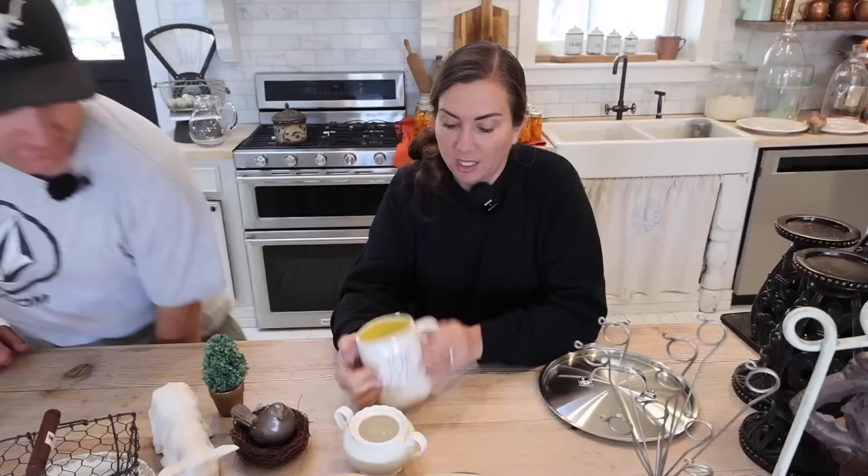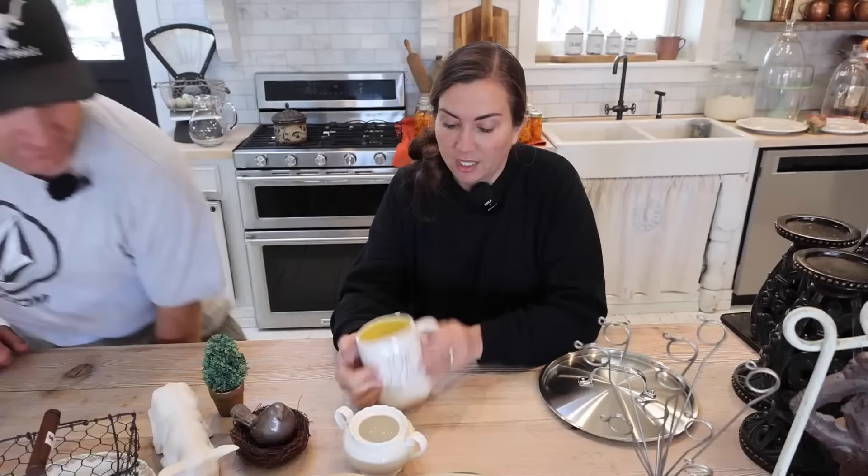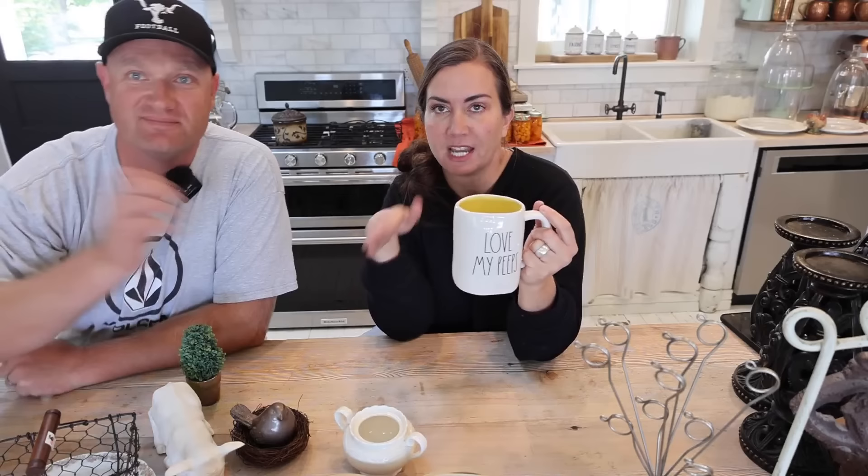We have a Rae Dunn mug - people keep telling us Rae Dunn is going out of style, but we keep selling them. I paid $2 for this one. These sell for about $14.95 for the 'Love My Peeps' mug - it's yellow inside, perfect for Easter. We're selling it for $9.95. We pretty much keep all our Rae Dunn mugs anywhere from $6.95 to $9.95 depending on their value in the resale market.